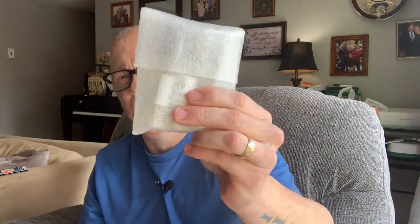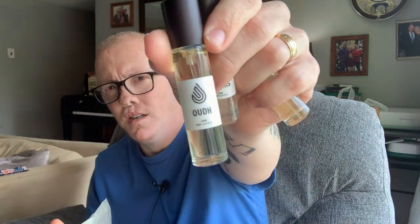Let's crack this one open — all the way across the pond from the UK. So I have Leather, just a 10 ml right here, I have Ventress Elixir, and Oud right here. Let's see how they smell.